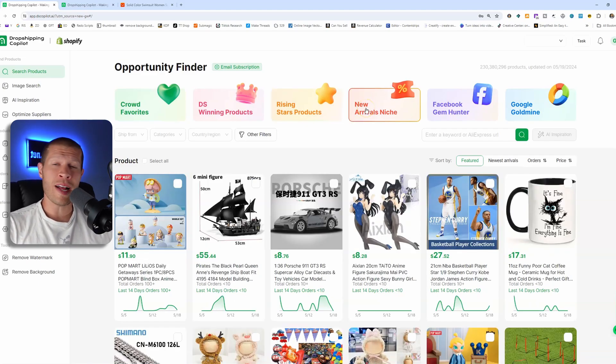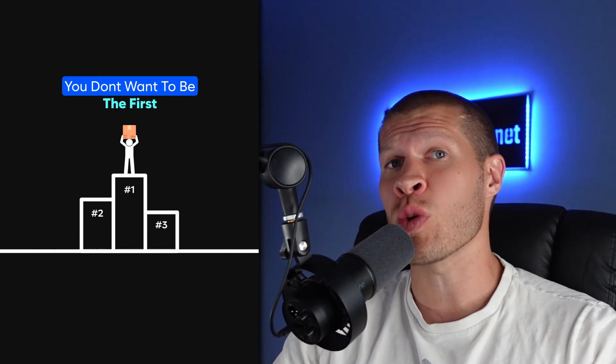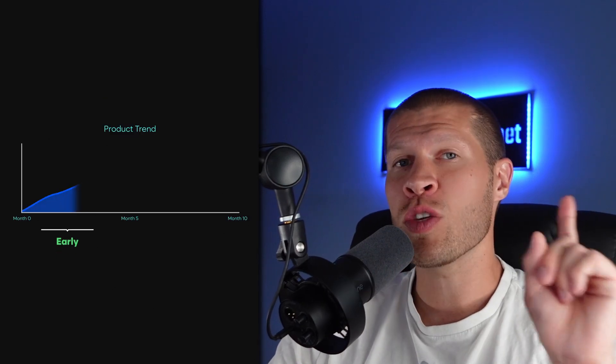The New Arrivals section is a pretty cool one as well. It shows real-time sales information directly from AliExpress products to see which new products have potential, so you can hop on those products before anybody else even realizes they might be opportunities. With dropshipping, you don't have to be the very first person to market — sometimes you don't want to be — but you do need to be early. You don't want to catch the wave as it's crashing; you want to ride it for a long period of time.